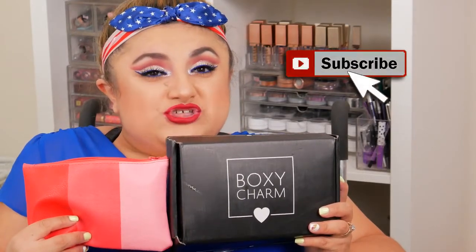Hi everyone, welcome back to my channel! Today we're unboxing the June Boxycharm and Ipsy subscription boxes. This is another battle to see who is the best subscription box this month. First I'm going to go into the Ipsy bag.